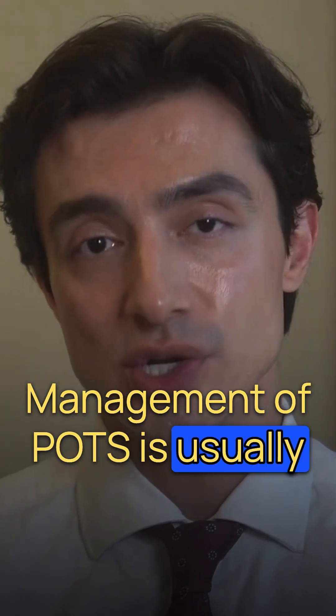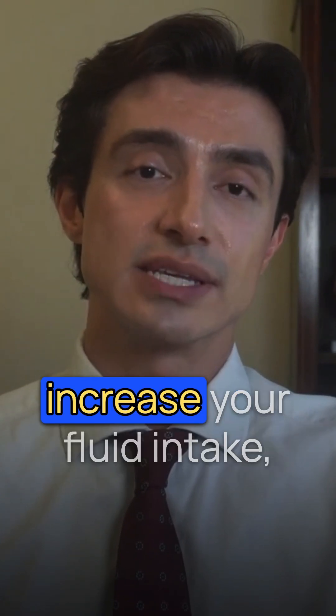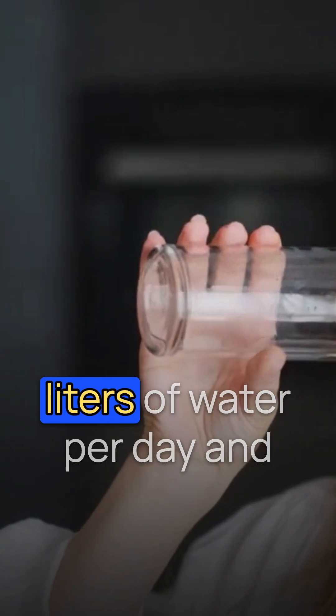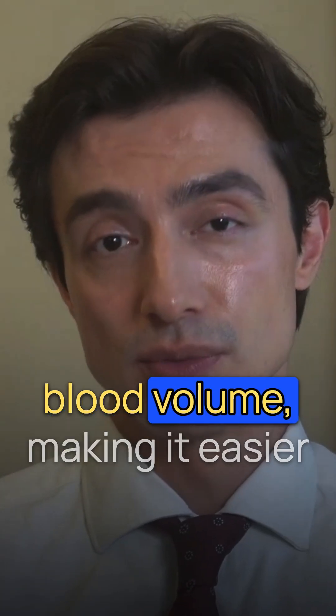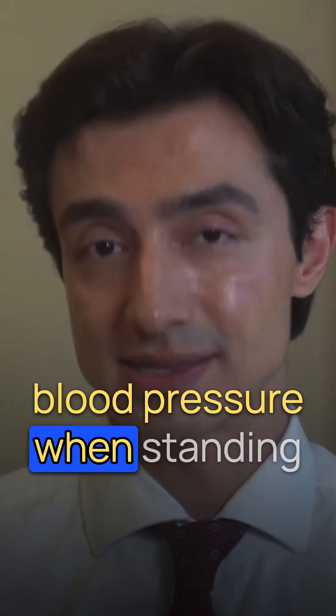Management of POTS is usually multifaceted. It almost always starts with lifestyle measures. You are encouraged to increase your fluid intake, often aiming for 2-3 litres of water per day, and to increase salt intake unless there's a medical reason not to. The idea here is to expand blood volume, making it easier for the body to maintain blood pressure when standing.